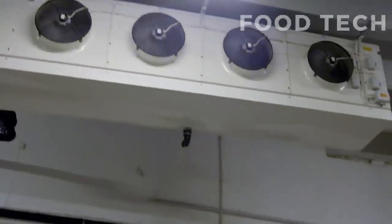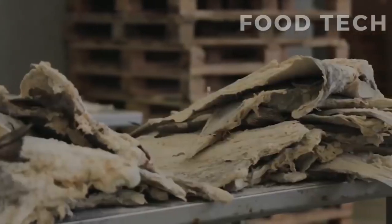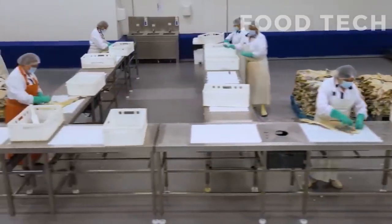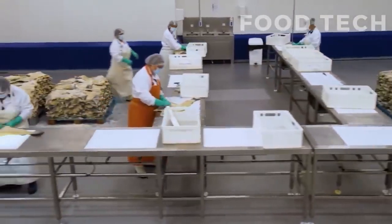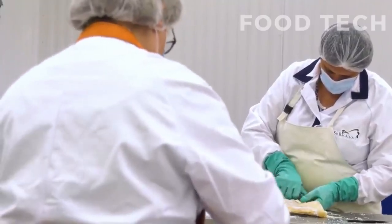It requires careful attention to detail and strict adherence to traditional methods to ensure that the fish is preserved properly. The resulting product is a flavorful and nutritious ingredient that is used in many different types of cuisine around the world.